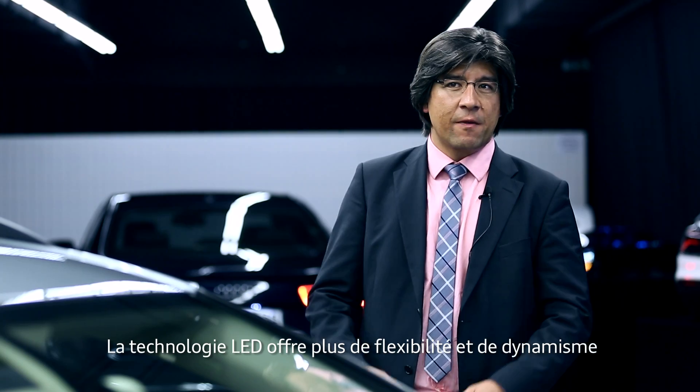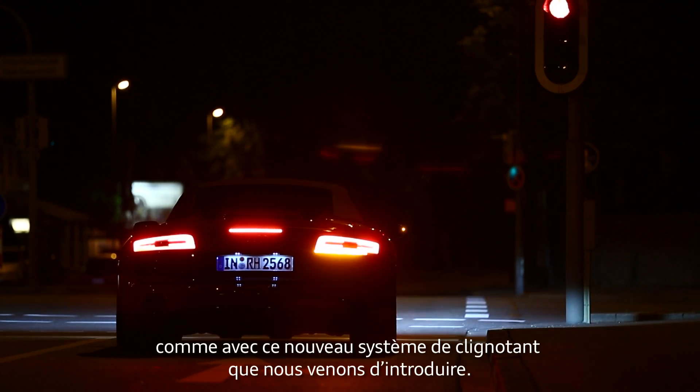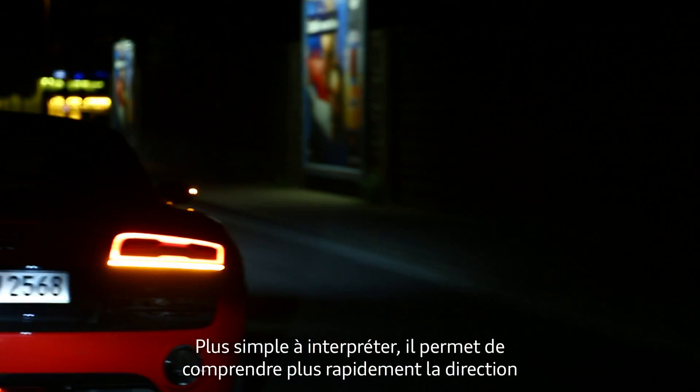With LED systems, we have a lot of new flexibility. We can do something dynamic. The first thing we did was this sweeping direction indicator, where it's easier to understand in which direction you're driving.